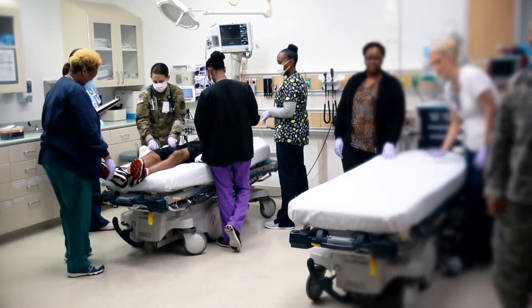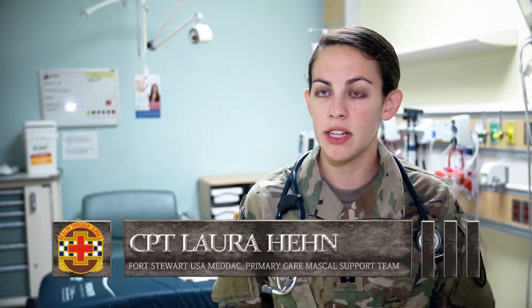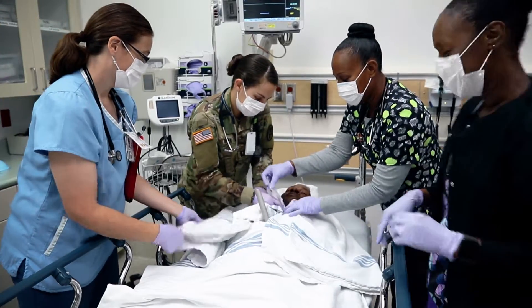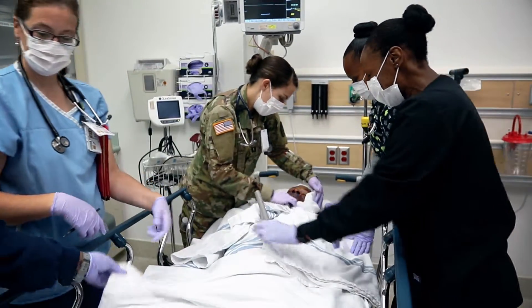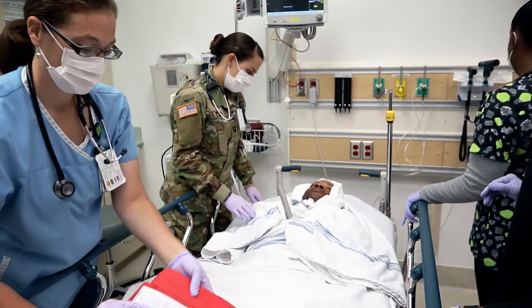Even though the injury and scenario are simulated, Hain and her team treat the patient as if he is actually injured. 'You need all hands on deck. Everyone needs to have a really clear understanding of their role and clear closed-loop communication.' For the soldiers and staff who participated in this exercise, the training they receive can be considered invaluable. And at the end of the day, it's all about taking care of the soldiers.